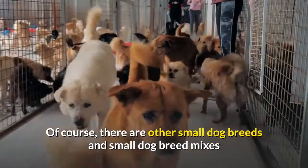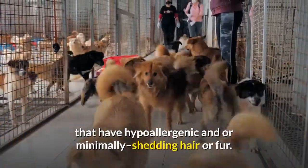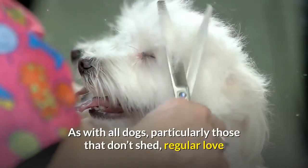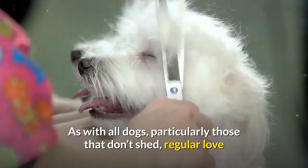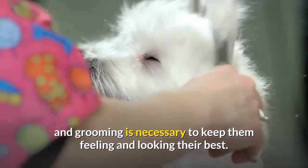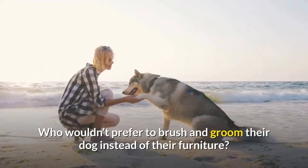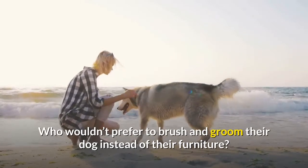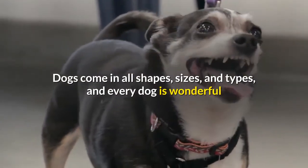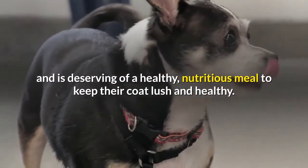Of course, there are other small dog breeds and small dog breed mixes that have hypoallergenic and/or minimally shedding hair or fur. As with all dogs, particularly those that don't shed, regular love and grooming is necessary to keep them feeling and looking their best. That's a small price to pay — who wouldn't prefer to brush and groom their dog instead of their furniture? Dogs come in all shapes, sizes, and types, and every dog is wonderful and deserving of a healthy, nutritious meal to keep their coat lush and healthy.